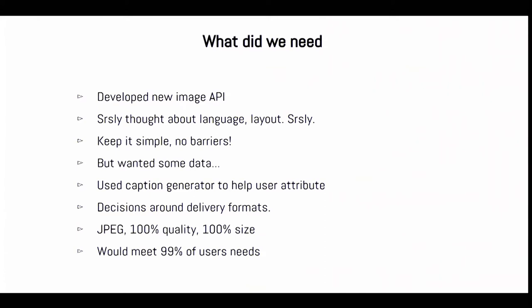We wanted to keep it as simple as possible, not put any barriers in the way. We did want some data, so I'll talk about that. We used a caption generator to help the user attribute our works, rather than making it hard - we want them to do it, so we'll make it easy for them. We needed to make decisions around delivery formats. Rather than delivering 800 megabyte TIFFs, we settled on JPEGs at exactly the same size as the highest resolution we have available, and as uncompressed as JPEG can be. We knew that would meet probably 99% of users' needs.